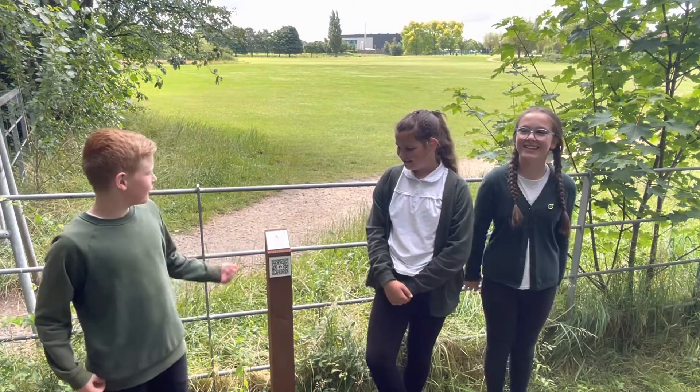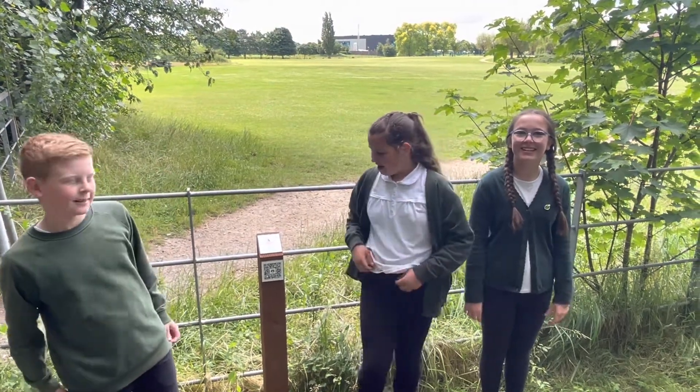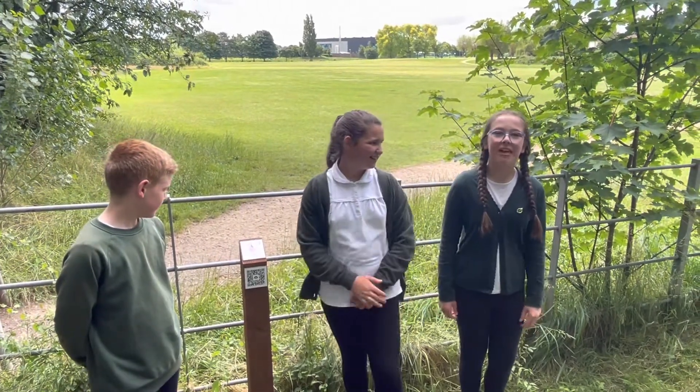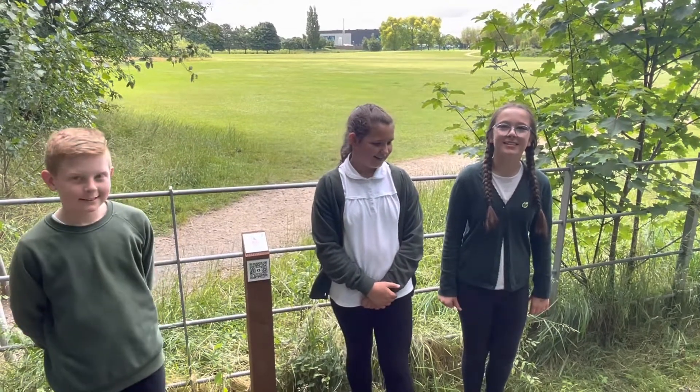We've reached Doctor Blair Larry Short Park. It was designed by Daisy from year three. It is Isabella from the Disney movie Encanto.